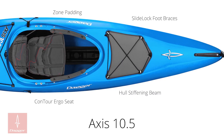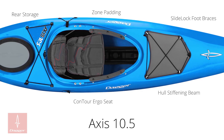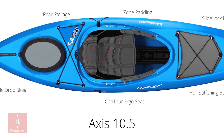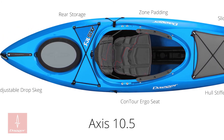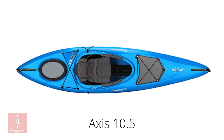The 10.5 is outfitted with the Zone knee and thigh pads, as well as the new Contour Ergo Seat System. Also featured is an adjustable drop skeg, increasing tracking capability when you need it, as well as a hull stiffening beam and slide lock foot brace system. The 10.5 is available in Blue, Freeze, Lime, or Molten.